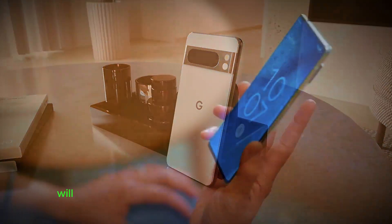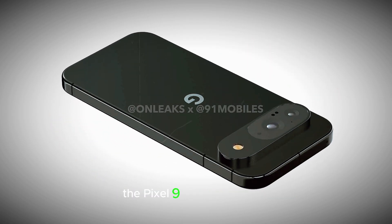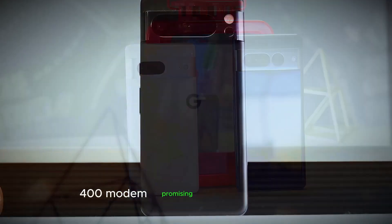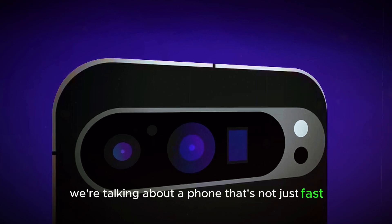The Pixel 9 series will be the first to offer this groundbreaking feature. Now let's talk hardware. The Pixel 9 Pro is a beast. Under the hood, you'll find the new Samsung Exynos 5400 modem, promising blazing fast speeds and, of course, satellite connectivity. We're talking about a phone that's not just fast but future-proof.